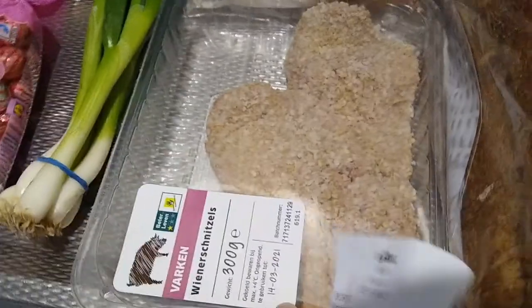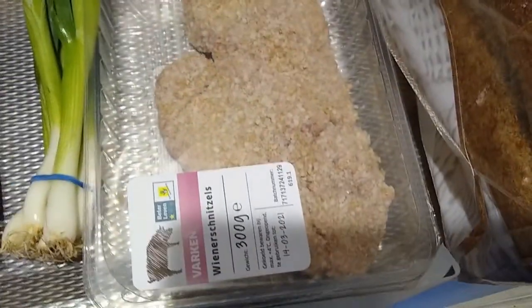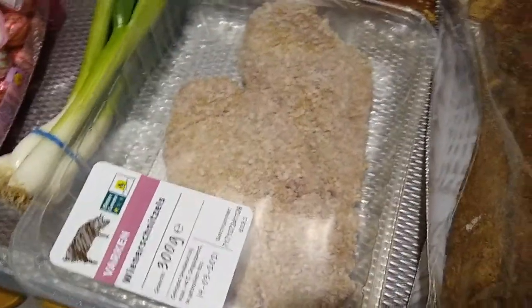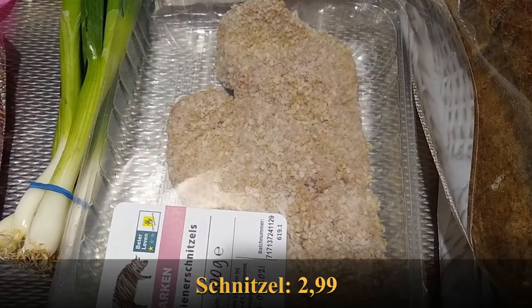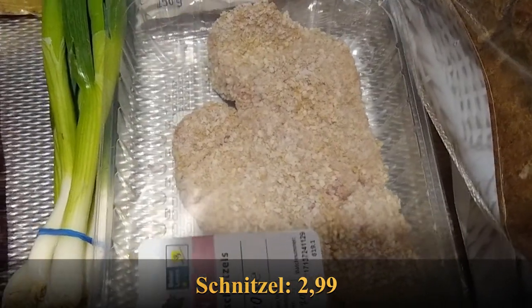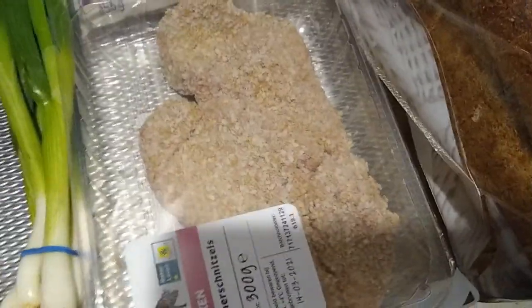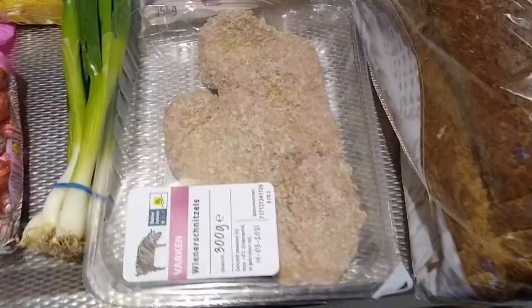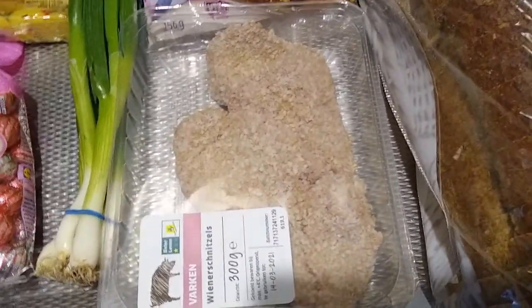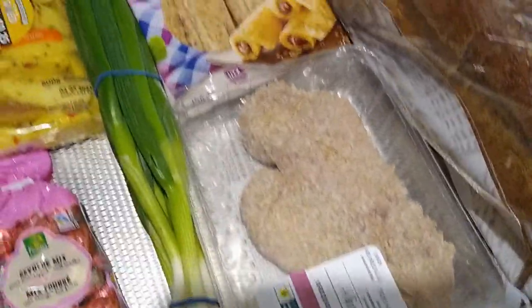This is the meat I mentioned — these are fresh wiener schnitzels, two nice-sized ones in the package. These were on sale this week — €2.99, usually €3.99 — so a nice saving. I really like schnitzels and these are delicious. I'll have these with the potatoes I got for 25 cents, and next week whatever vegetable is on sale. This also goes in the freezer for next week.